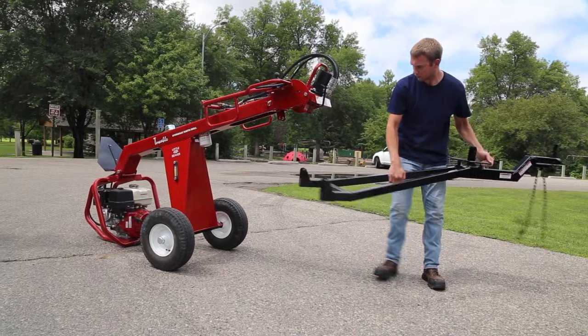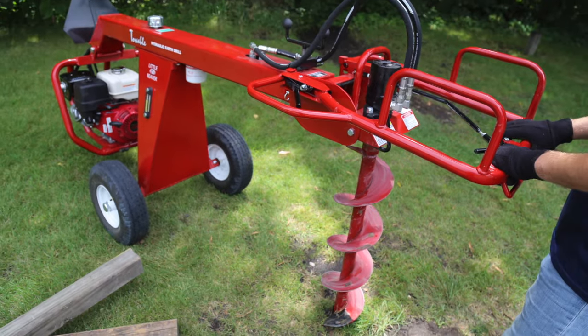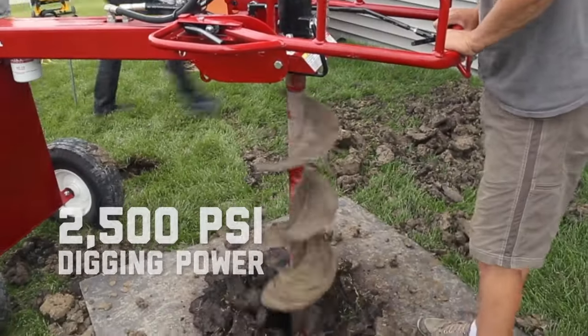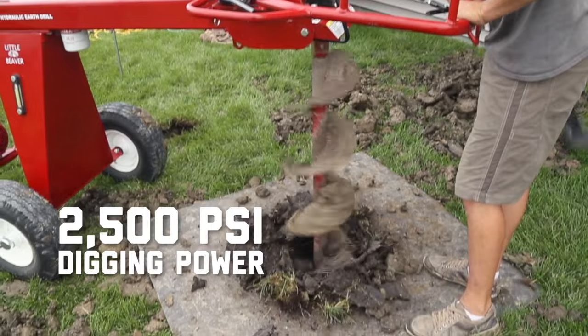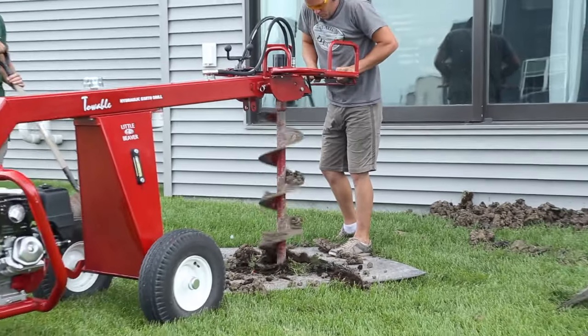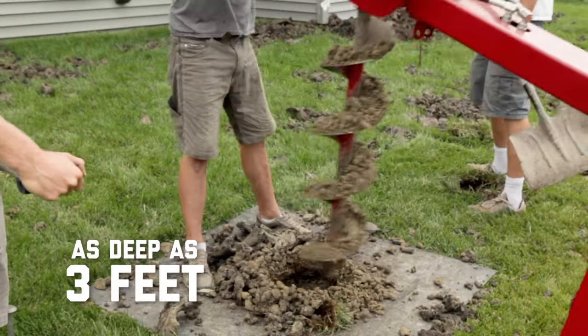With a streamlined towing system and powerful hydraulic drive, you'll get to drilling holes fast, whether you're installing a fence, deck, sign, or landscaping. The drill delivers an impressive 2,500 psi of digging power and as much as 262 foot-pounds of torque for fast, effective drilling of holes as wide as 16 inches and as deep as 3 feet.